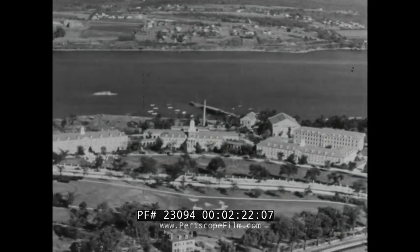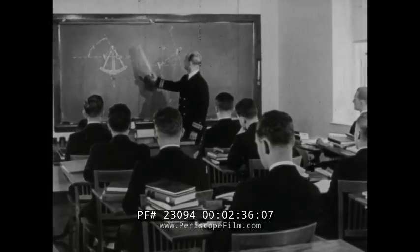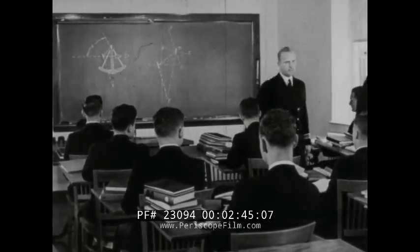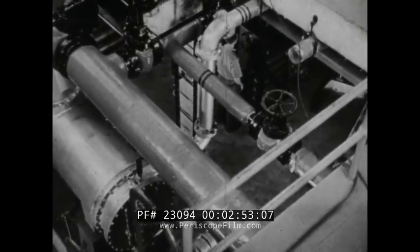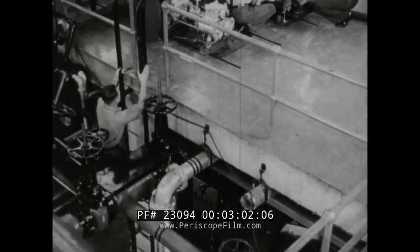The commissioned officers of the Coast Guard receive their training at New London. Four years of intensive work at the Coast Guard Academy prepare them for their careers. The foundation for their training is built in the classroom through theory and lectures. A thorough knowledge of the principles of navigation is vitally important. Theory is put to immediate practice, for on deck and in the engine room a Coast Guard officer must be prepared for all emergencies. The Academy has built a huge steam laboratory where cadets apply the theories they have learned in books.